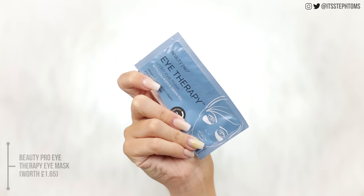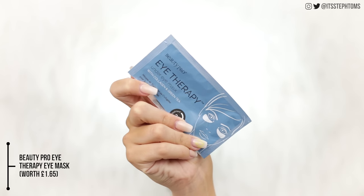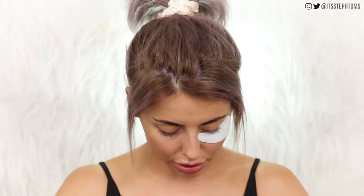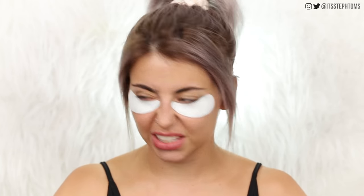We also have the Beauty Pro eye therapy under eye mask with collagen and green tea. This is a deluxe mini and it retails for £1.65. I might even put it on now because it says it takes like 20 minutes. I've got some dark circles on the go right now. These smell really good. I'm just going to pop you under there. It's like actually sticky - this actually sticks to your face. It's not like one of those silicone-y kind of ones that slide all around. Now I'm going to have to do the rest of this video with these things on my face. Didn't really think that through.